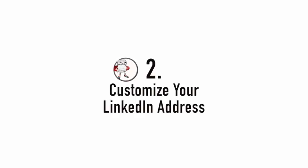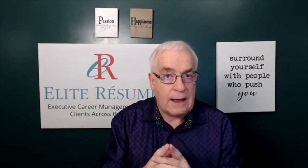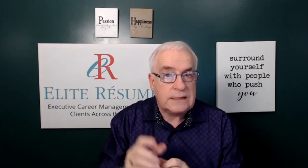Number two: customize your LinkedIn address. When you sign up for LinkedIn, they gave you a default — normally there are letters and numbers, or a combination of both, after your name. That's how I can tell you haven't customized your LinkedIn profile address. It takes you two minutes, but it brings you tremendous value.